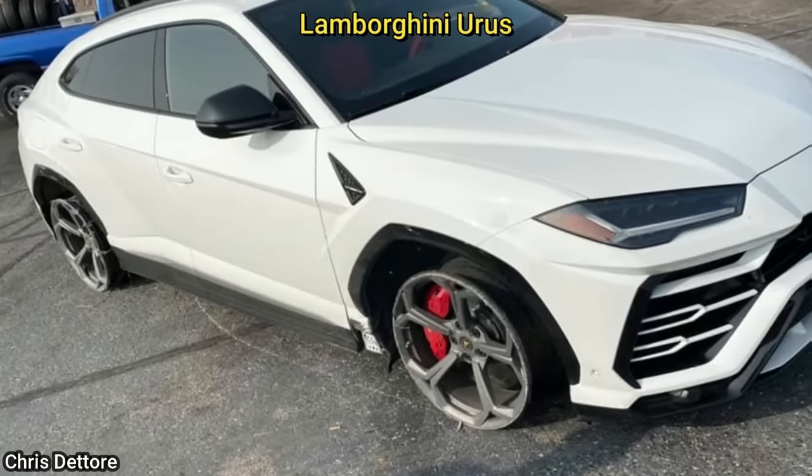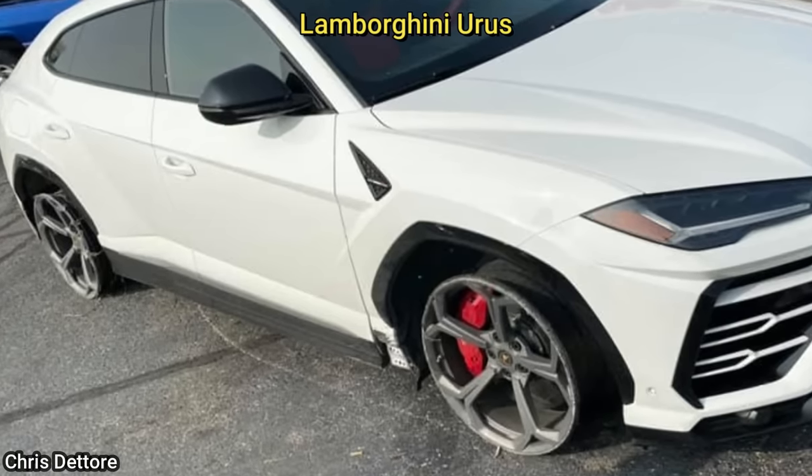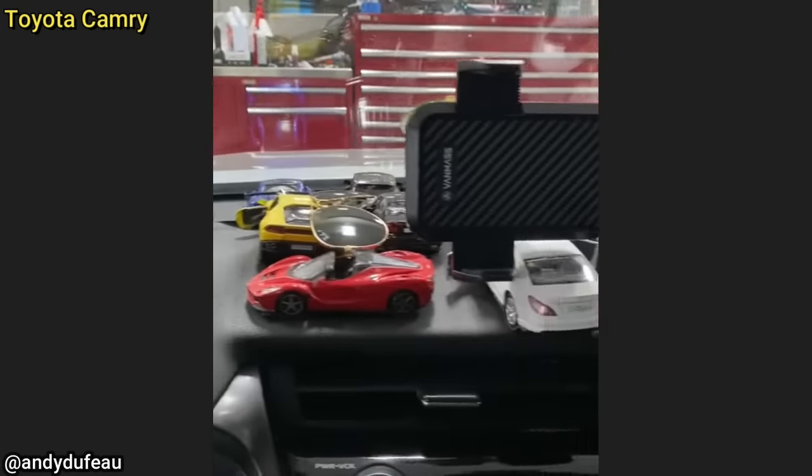This customer had two tires blow out on the highway and then drove to the shop on them. The technician said it ended up damaging the wheels, evap canister, fuel filler neck, some sensors, and caused a total of twenty thousand dollars of damage.